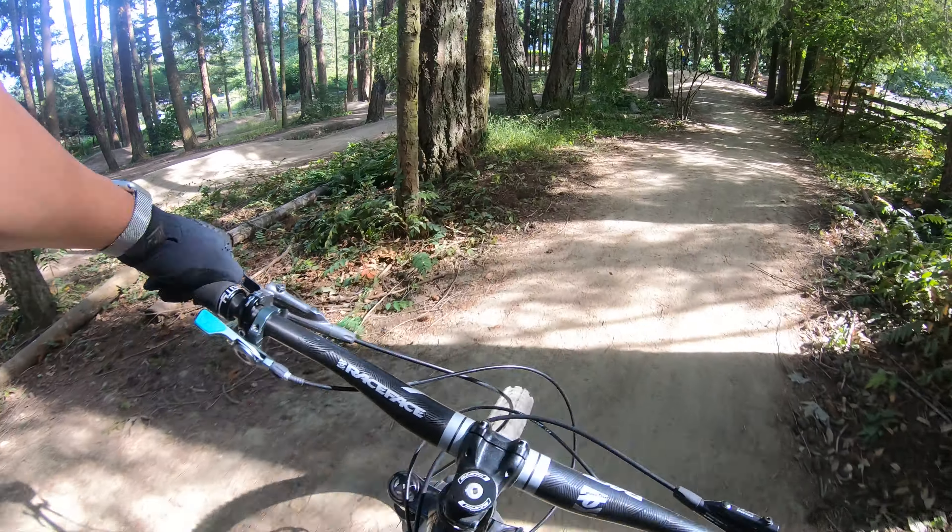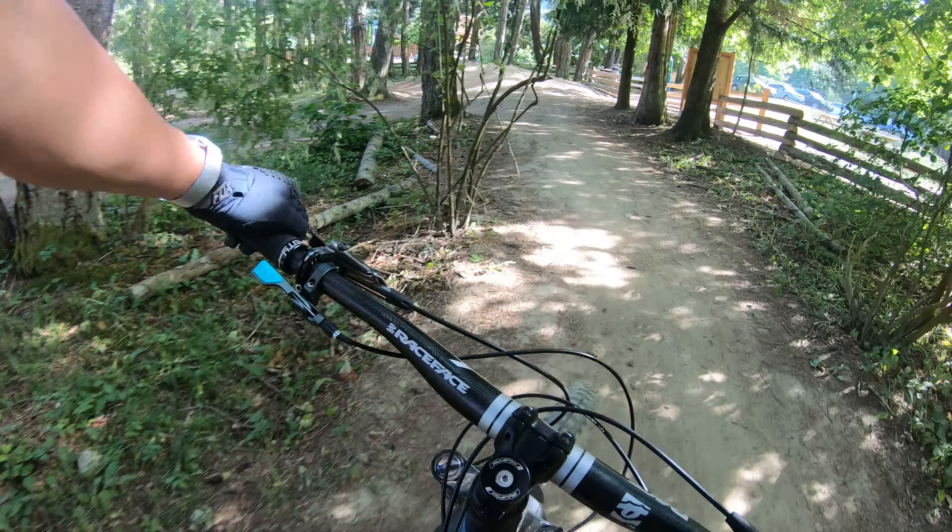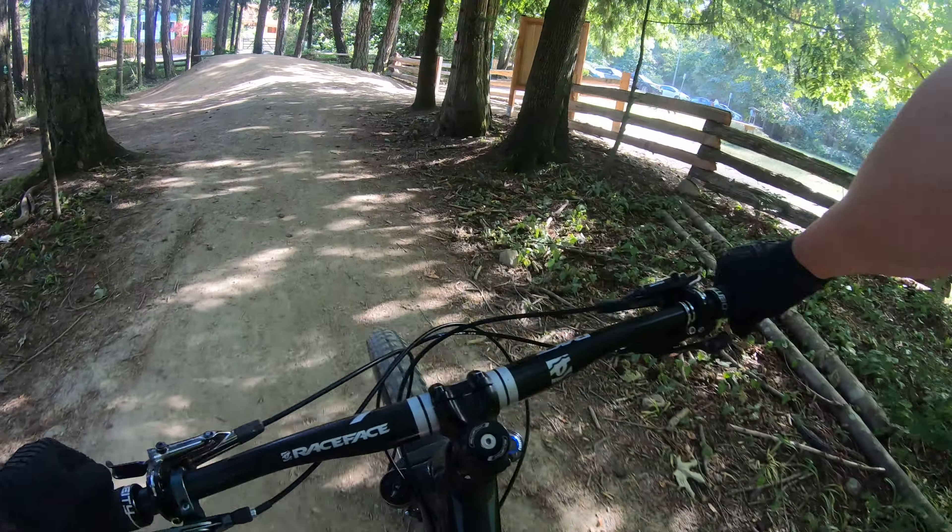There you have it. South Spring Island Bike Park. Good for kids and adults alike.